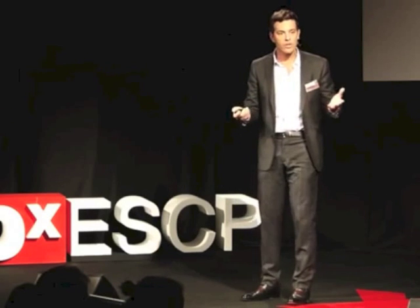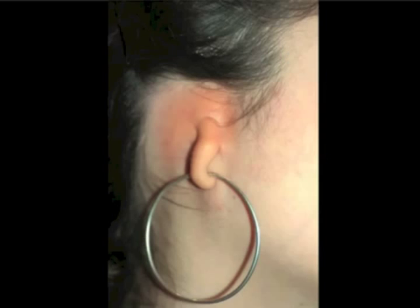So you're wondering, why reconstruct ears? What's the need? Well, there are kids who are born like this. This is Jeanne. She's 10 years old. She's a very pretty girl, and she was born without an ear. It's not that uncommon — actually, one child out of 2,000 is born like this. She doesn't really know where the sound comes from, but otherwise that's her only problem.